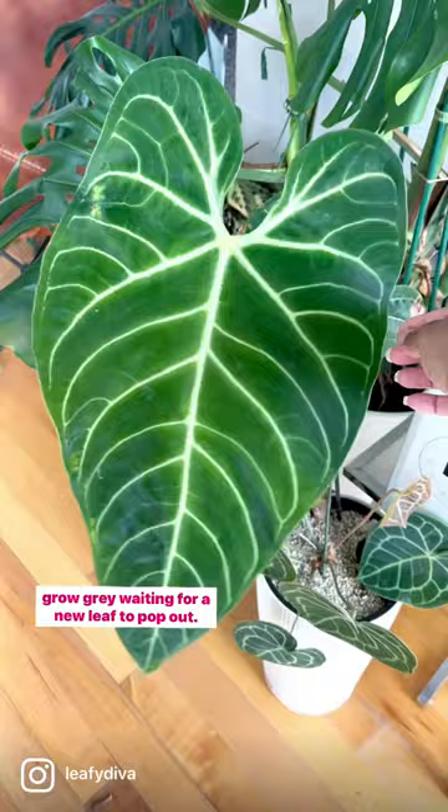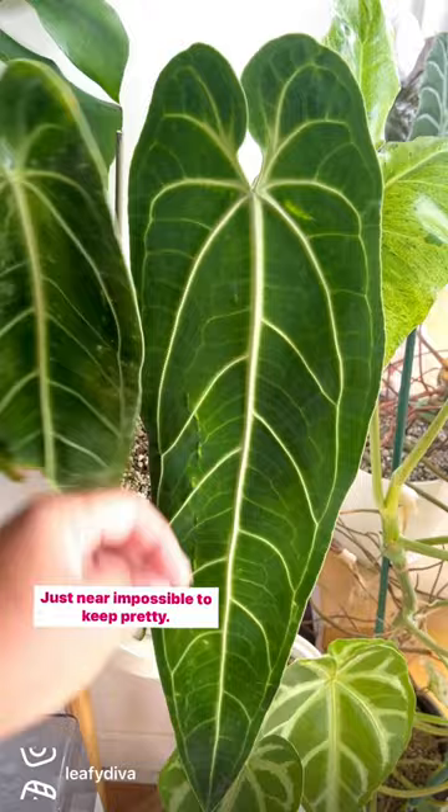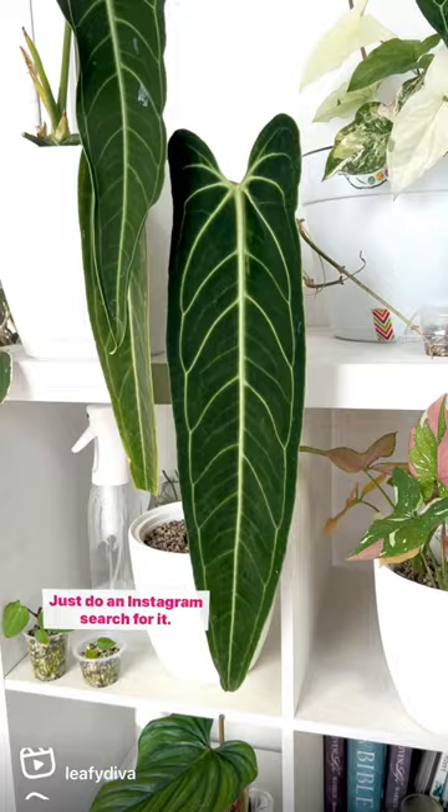And last but not least, the Queen Anthurium. This plant's actually not that hard to take care of — just near impossible to keep pretty. It's sensitive to even the slightest changes in humidity, temperature, or water. Don't believe me? Just do an Instagram search for it. Even of the nicest specimens, most have scarring, browning around the leaf margins, and cuts made to hide the browning. This plant really just doesn't want to be in your home or even your greenhouse. But you're going to buy it anyway, aren't you?